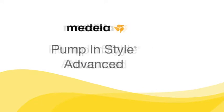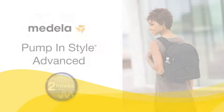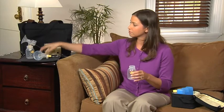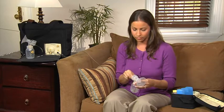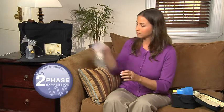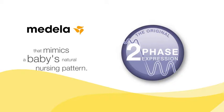For over 15 years, Medela has provided moms with a portable solution for pumping breast milk. Pump and Style Advanced is a daily-use double-electric breast pump designed for moms who pump several times a day. The research-based two-phase expression technology mimics a baby's natural nursing pattern.